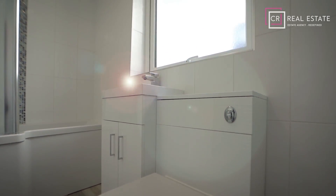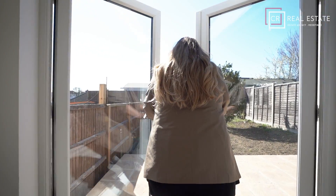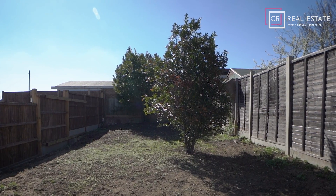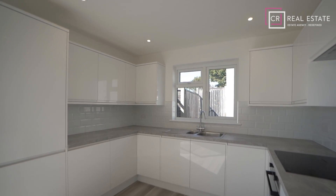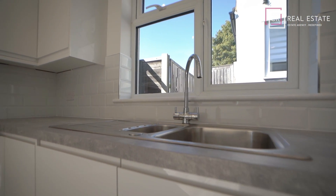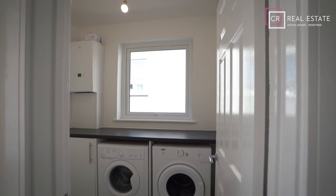The home benefits from an open-plan lounge diner that has beautiful views of the garden via French patio doors. A newly fitted kitchen with built-in fridge freezer, oven and induction hob, and there are also two good-sized bedrooms and a utility room.